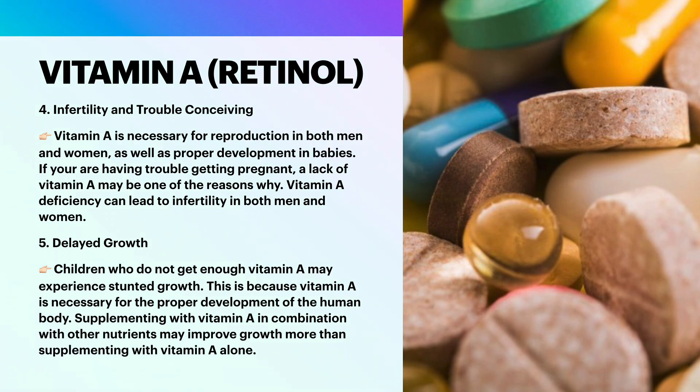Infertility and trouble conceiving: vitamin A is necessary for reproduction in both men and women, as well as proper development in babies. If you are having trouble getting pregnant, a lack of vitamin A may be one of the reasons why. Vitamin A deficiency can lead to infertility in both men and women. Other research suggests that infertile men may have a greater need for antioxidants due to higher levels of oxidative stress in their bodies. Vitamin A is one of the nutrients that acts as an antioxidant in the body. Vitamin A deficiency is also related to miscarriage.